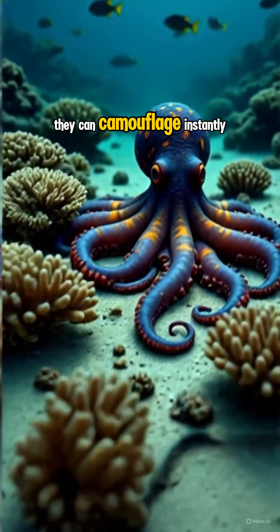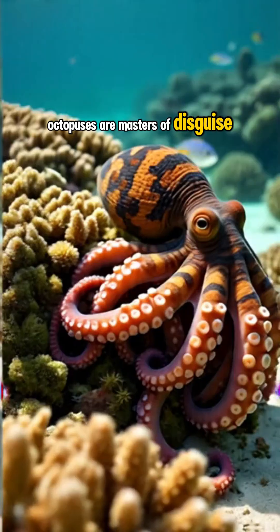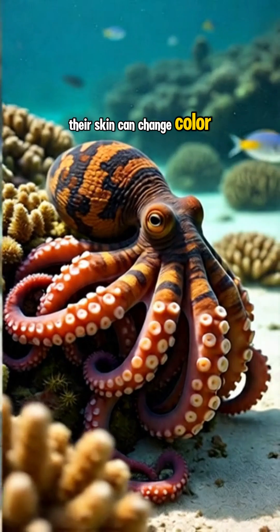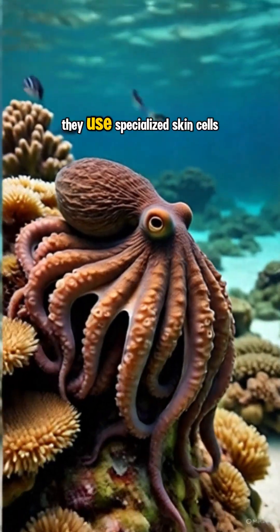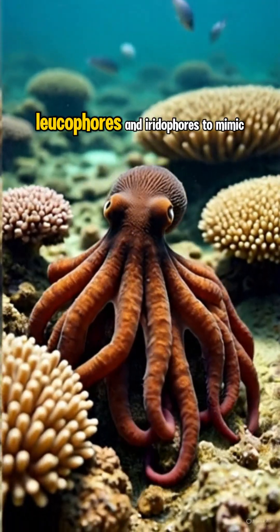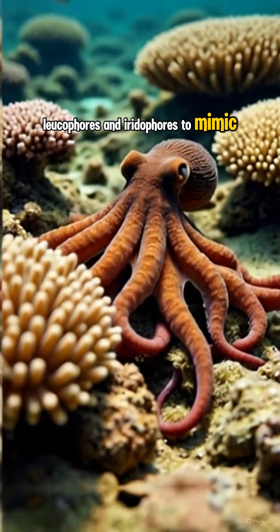They can camouflage instantly. Octopuses are masters of disguise. Their skin can change color, texture, and pattern in a split second. They use specialized skin cells — chromatophores, leukophores, and iridophores — to mimic rocks,